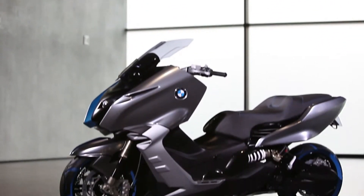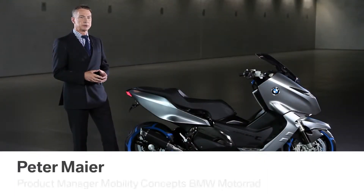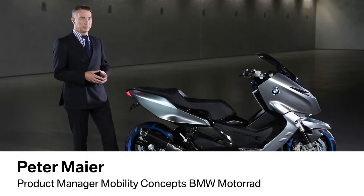An answer to this demand? The new Concept C, made by BMW Motorrad. The Concept C is the interpretation of BMW Motorrad for a new, modern, innovative scooter.